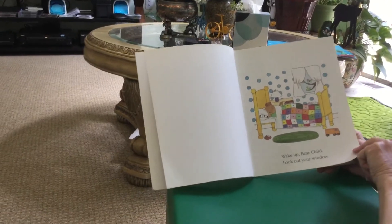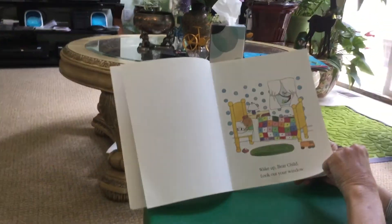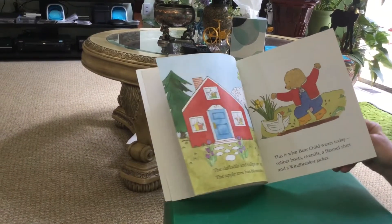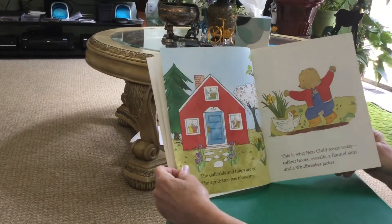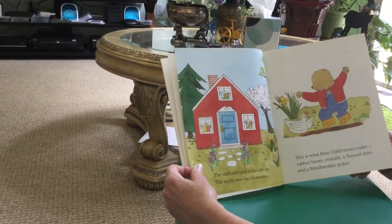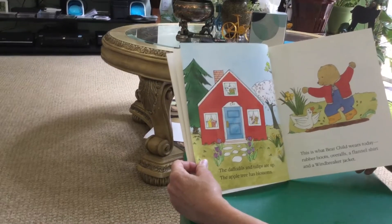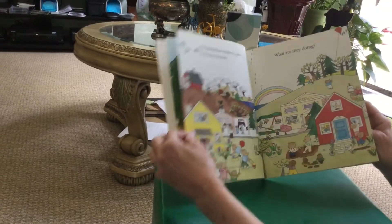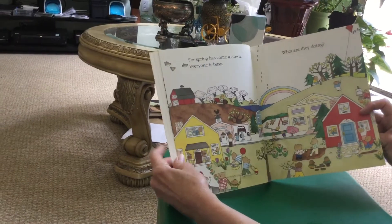Wake up, bear child. Look out your window. The daffodils and tulips are up. The apple tree has blossoms. This is what bear child wears today: rubber boots, overalls, a flannel shirt, and a windbreaker jacket. For spring has come to town.